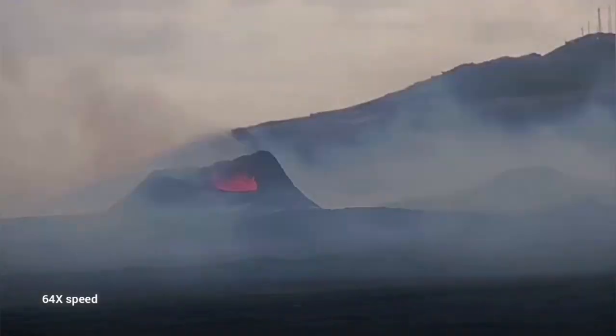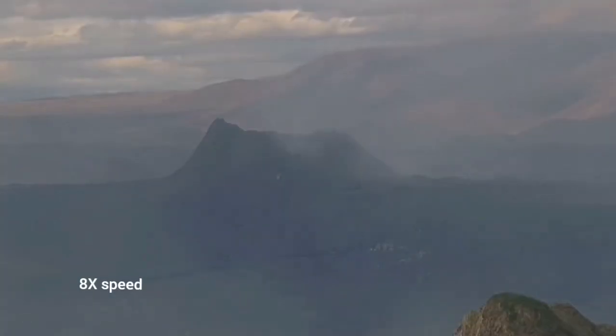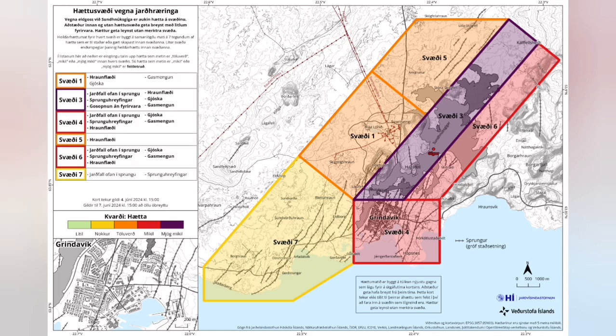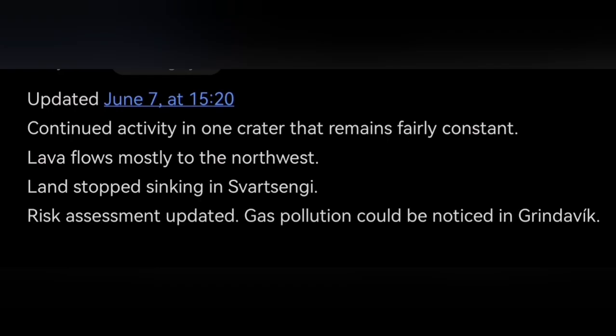This is from yesterday — pollution is worse today. The direction of the wind is now toward the south, toward the Grindavík area, and the risk there has to be reassessed. This is the updated risk assessment: it was yellow, and now it is orange. The Grindavík area, for the coming days, will also be suffering from this increased gas pollution, mostly from the moss fire.